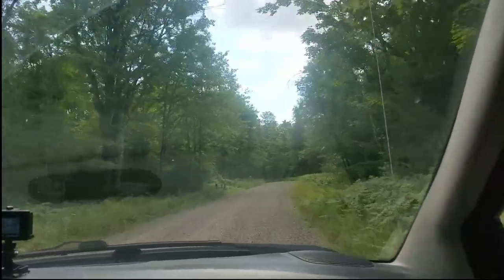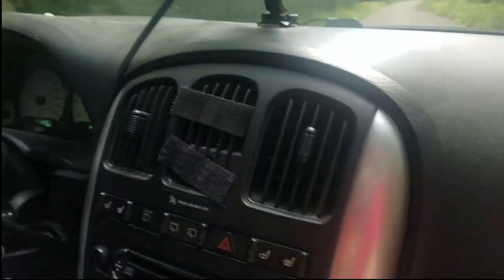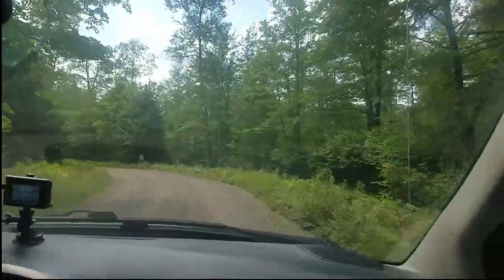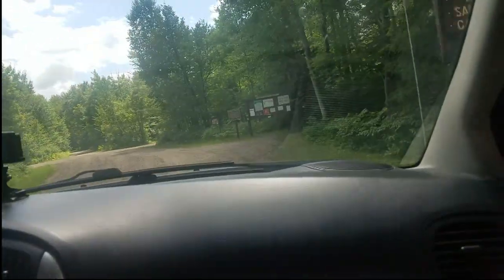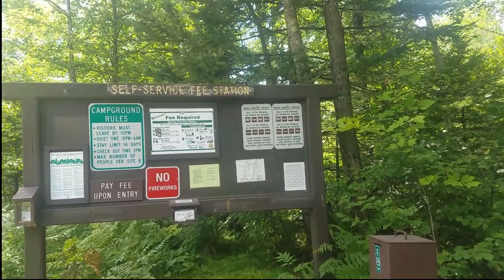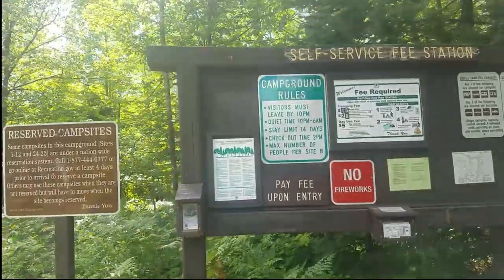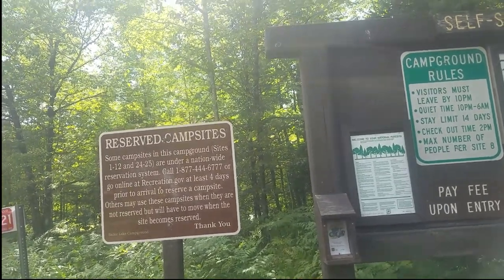There's a gate — we must be coming into it. I don't think this one would be popular. Probably not, which would be okay with me too. Yeah, I like the quiet ones sometimes. No fireworks. Pay fee upon entry. 2 p.m. checkout. $15 for a single site. Are you reserved here? Oh yeah — 1 through 12 and 24 and 25. So anything between 13 and 23 are first come, first served.